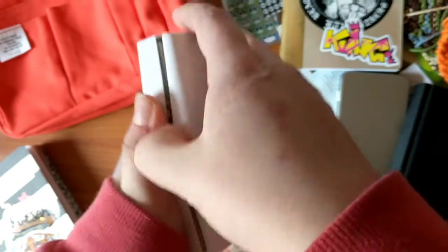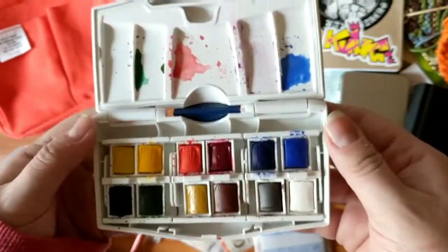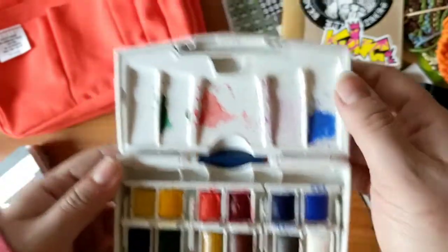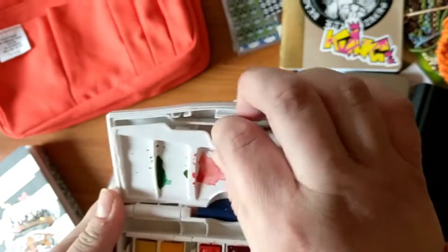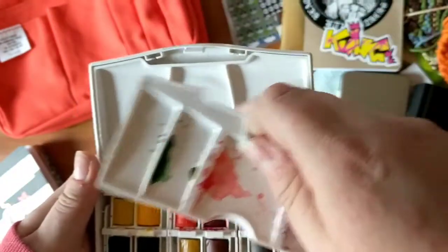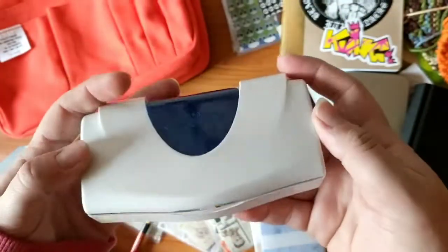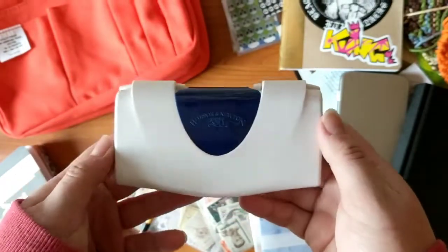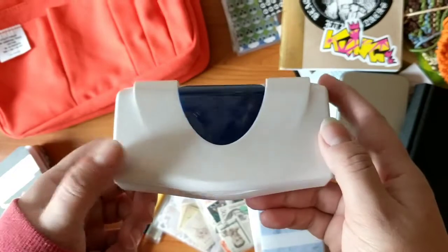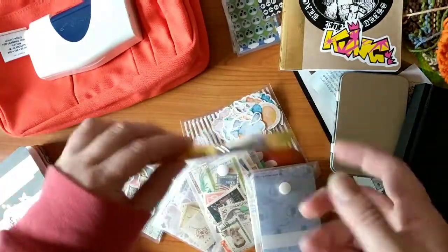I can never open the thing — it sticks so bad for some reason. You can see I've already used them quite a bit and I love them, it's so much fun. This part pops out and you can stick it over here and use it as a mixing tray. I got these at AC Moore with a coupon, so I got them about 50% off — like $16 — and they've been great.